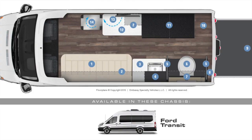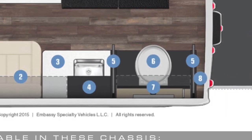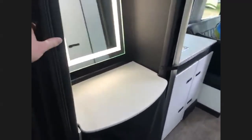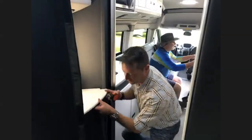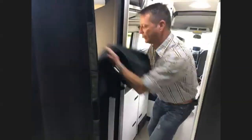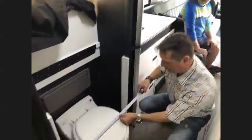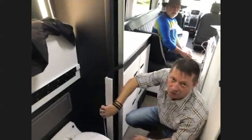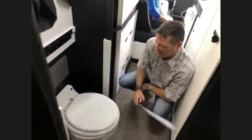The restroom inside is 27 and a quarter inches on everything we build, so whether somebody wants a compost toilet, a cassette toilet, or a Laveo Dry Flush, they all fit in the same space — that's great flexibility. When you lift this up, it exposes the toilet. The toilet is 18 inches wide, 18 inches tall, and 21 inches deep — a fairly standard toilet size.